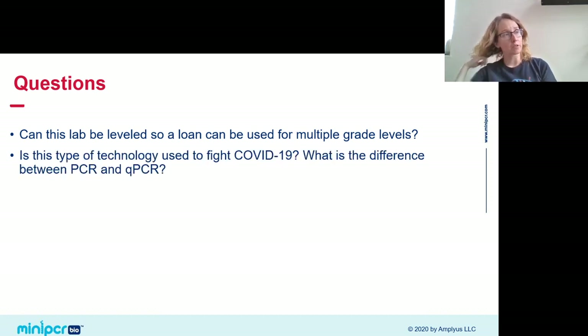We also got questions about whether this technology can be used to fight COVID and the difference between PCR and qPCR. Short answer: yes — instead of looking at E. coli DNA, you can look for a signature sequence of the COVID virus using the same basic technique. We had a whole webinar about this last week. There's a recording on our Mini-PCR YouTube page about COVID-19 and how qPCR can be used to detect it.